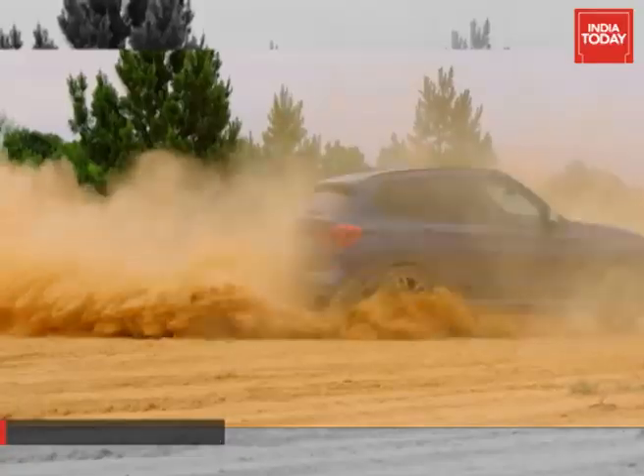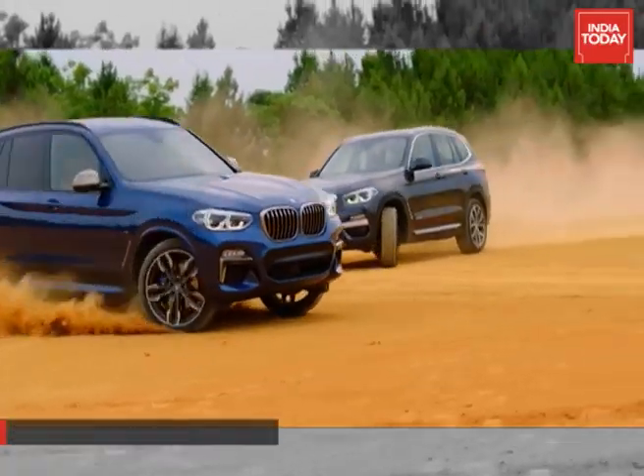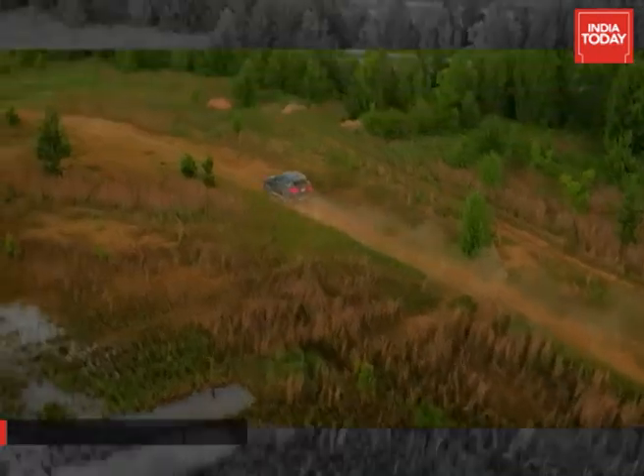Overall, the new X3 has gone through a truly substantial metamorphosis. This also means that the new X3 will offer a good fight to the competition.